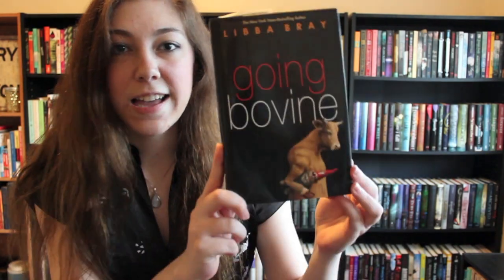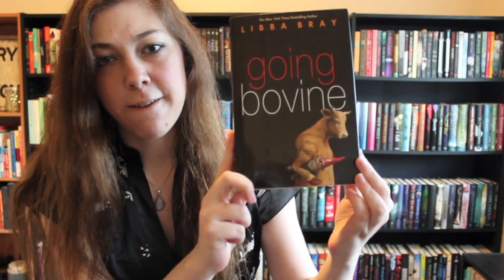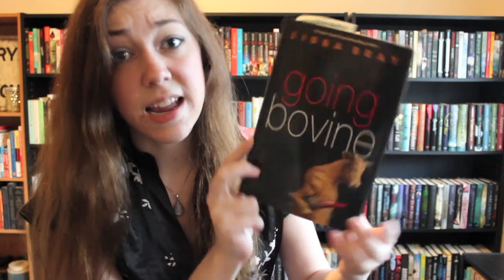Find a book that has a male protagonist. For this, let's go with Going Bovine by Libba Bray. Male protagonist, fantastic book. And yes, I am using a dollar bill as a bookmark, and yes, that does give me bonus points.